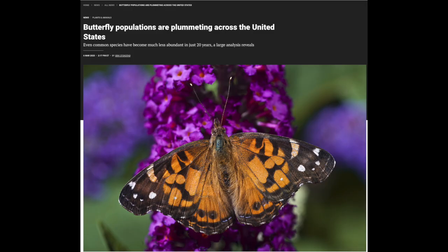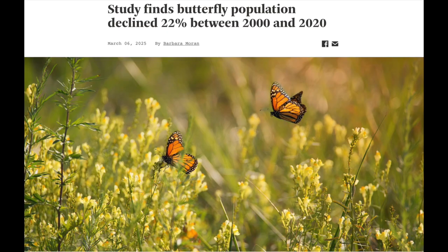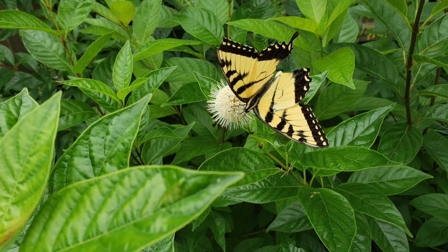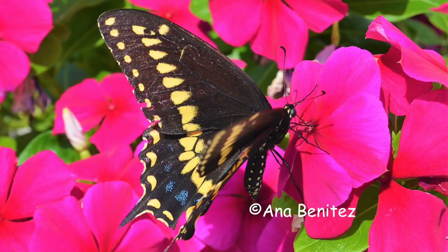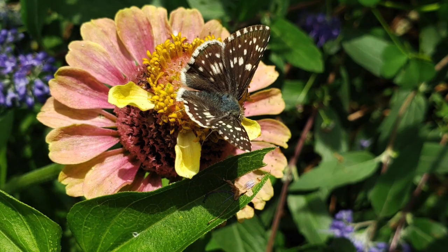Butterflies desperately need our help. A study published in the journal Science has been in the news: the total number of butterflies between the year 2000 and 2020 has declined by 22 percent. This is an alarming decline in just 20 years — imagine if the human population had declined by one out of every five people. Pollinator plants are great but they are not enough. Please become familiar with the host plants for the butterflies in your area, because that's what we need to produce the next generation.